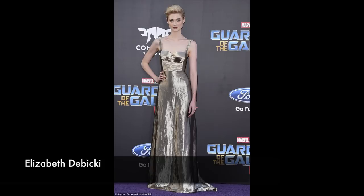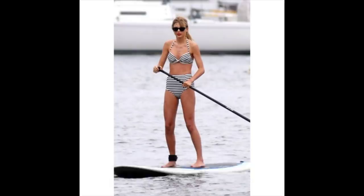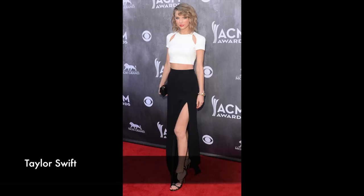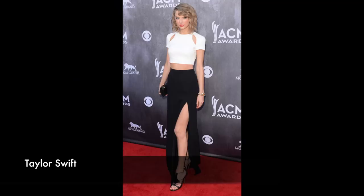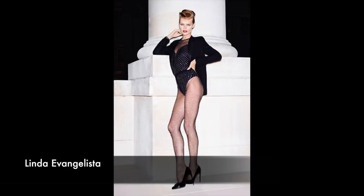The first body type we're gonna talk about is Dramatic. These ladies seem quite different if we look at them, but they do have something in common. Look at their straight and long vertical line. Their body type is straight and angular, their arms and legs are long, and normally they're narrow in width. They can be overweight, but it doesn't affect their dramatic skeleton — their narrower bones. Their bone structure is angular with sharp edges.